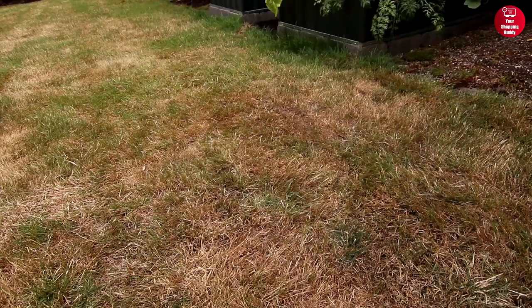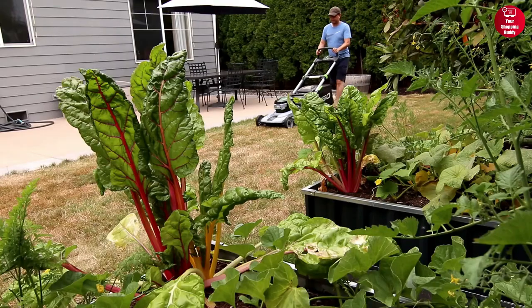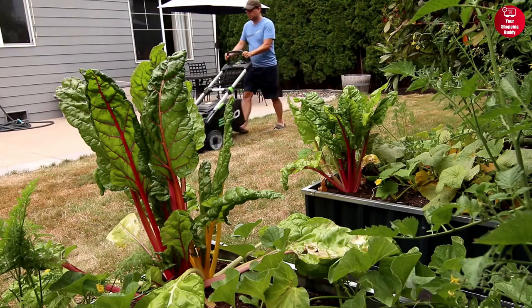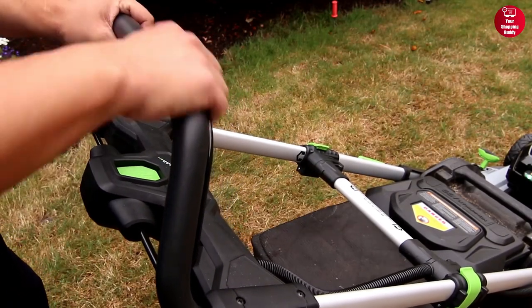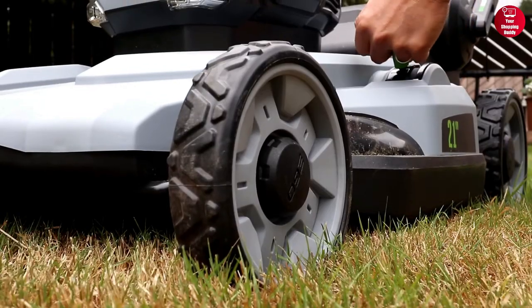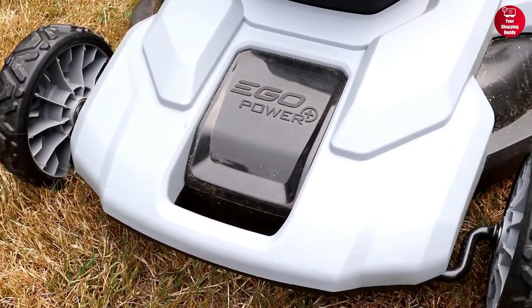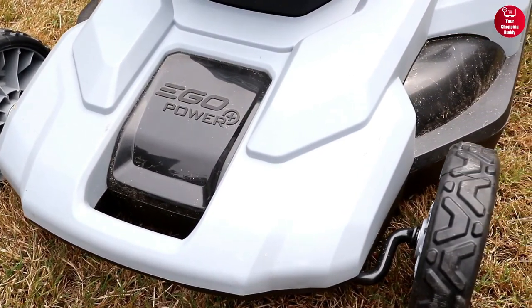Additionally, the mower includes a 3-in-1 mulching, bagging, and side-discharge system, providing an efficient way to handle grass clippings. The mower also features a push-button start, so you don't have to worry about pulling a cord to get the engine started. All in all, the Ego Power Plus Lawn Mower is a great choice for anyone looking for a powerful mower that will last for years.